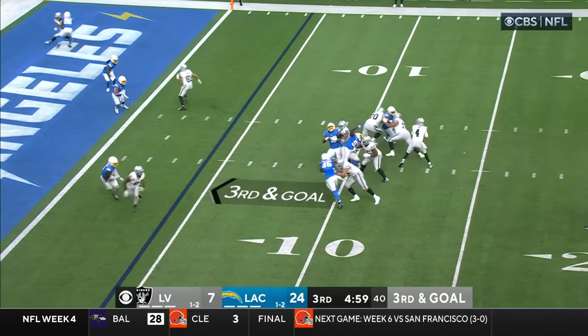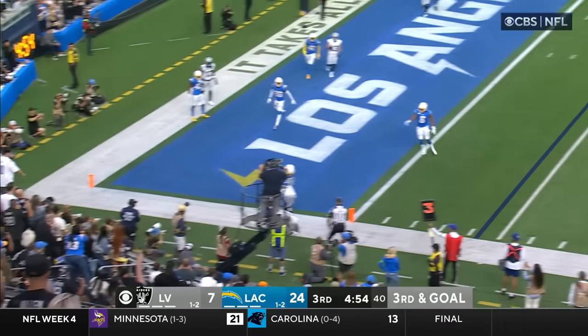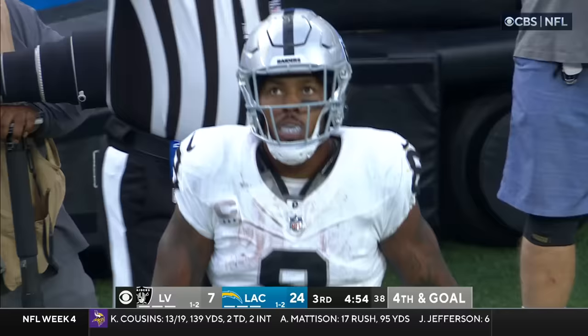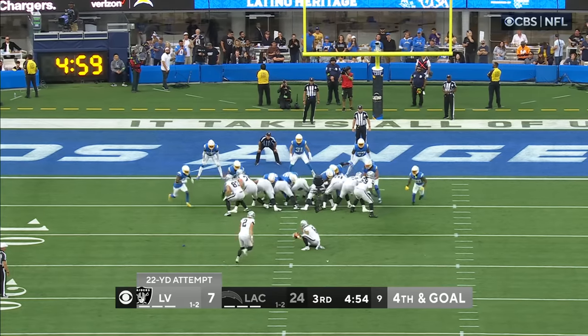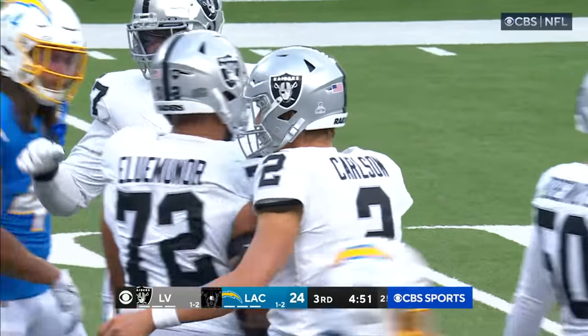O'Connell on the block, on the move — and caught by Jacobs out on the chalk and out of bounds, incomplete. 22 yards. It is away and through for Daniel Carlson, the all-pro.